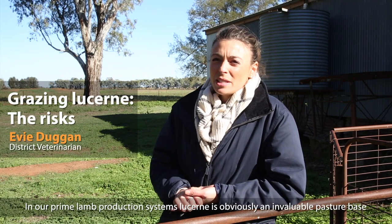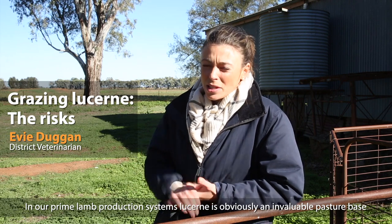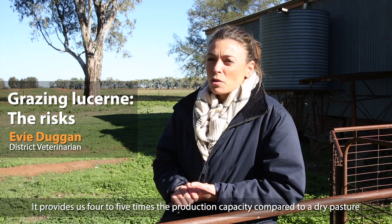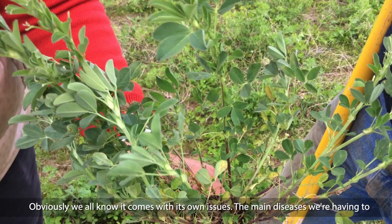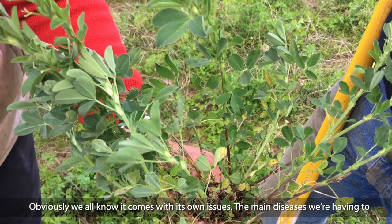In our prime land production systems, lucerne is obviously an invaluable pasture base. It provides us four to five times the production capacity compared to a dry pasture. Obviously we all know it comes with its own issues.